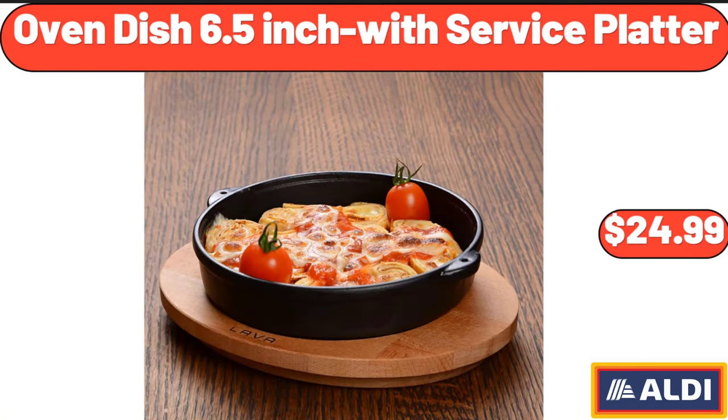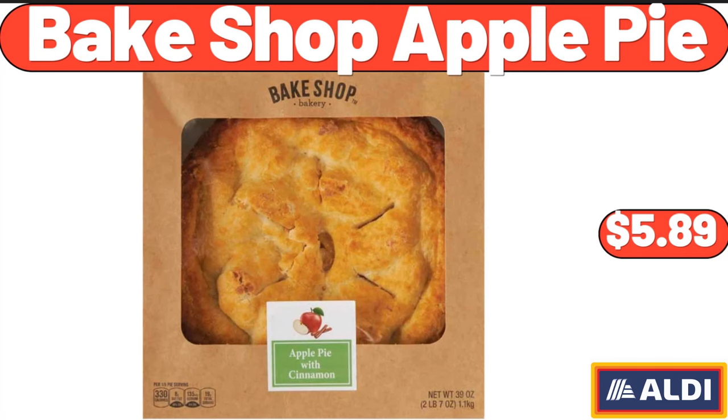Oven Dish 6.5 Inch with Service Platter, $24.99. Bakeshop Apple Pie, $5.99.